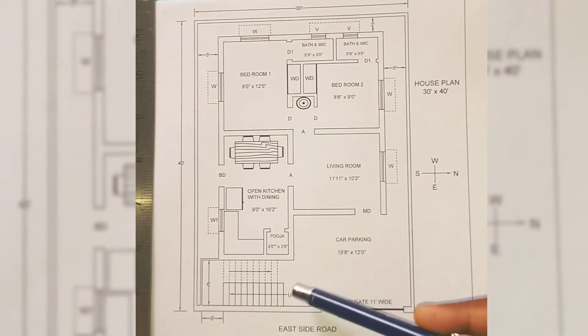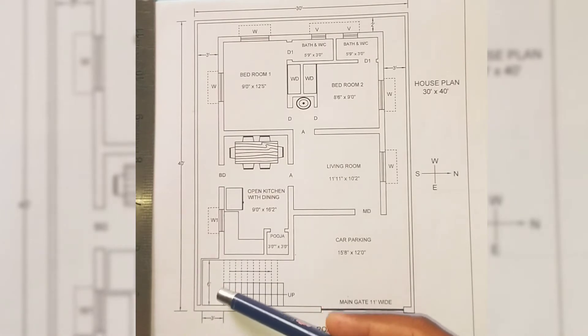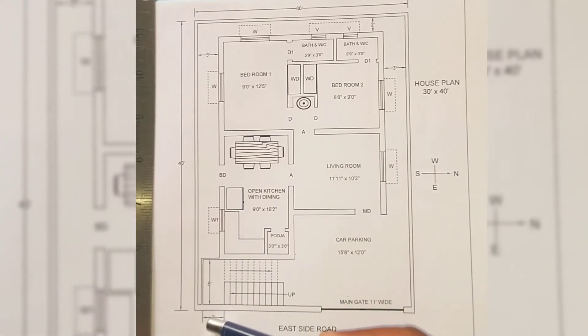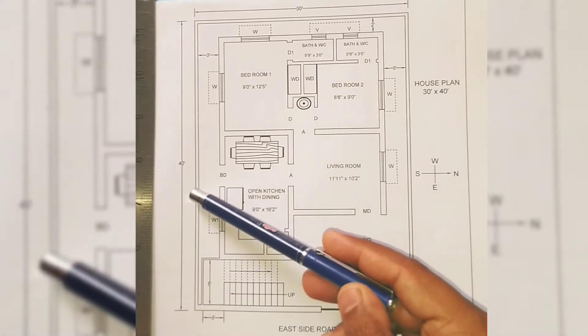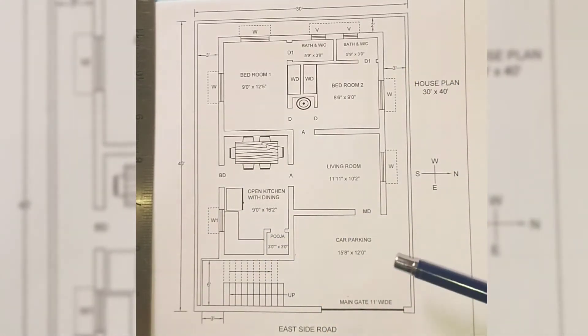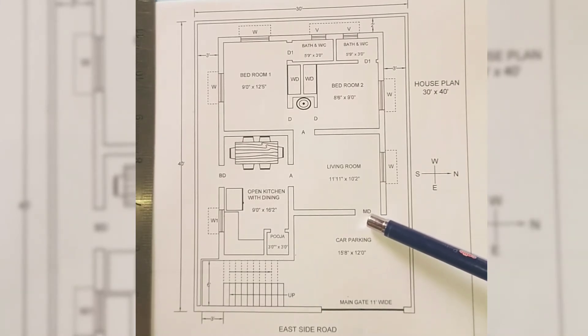The staircase is provided in the southeast corner of the plot, which is 6 feet wide, each flight being approximately 3 feet and the width of landing is 3 feet. An offset of 3 feet is left on the south and north sides and 2 feet on the west side. The main door is east facing.